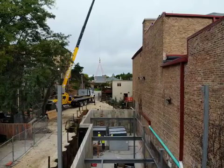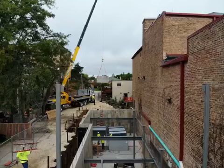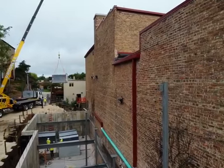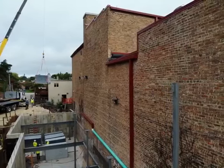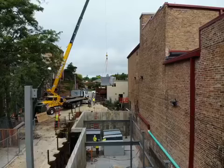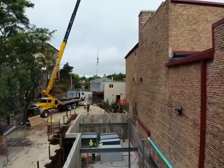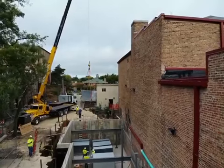Facebook fans, coming to you live above our construction site again. A bit of a gloomy day but exciting stuff going on here. As we move closer you can see there's a giant air conditioner — well, part of an air conditioner. That is one quarter of one air conditioning unit that is being lowered into the new portion of our expansion basement.